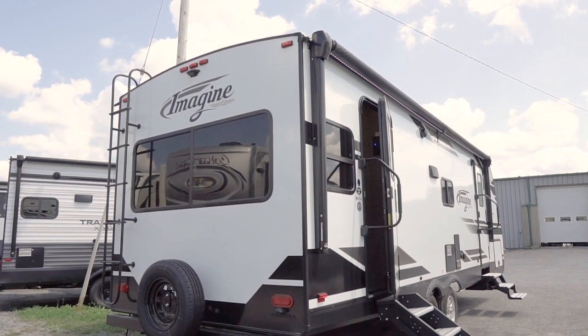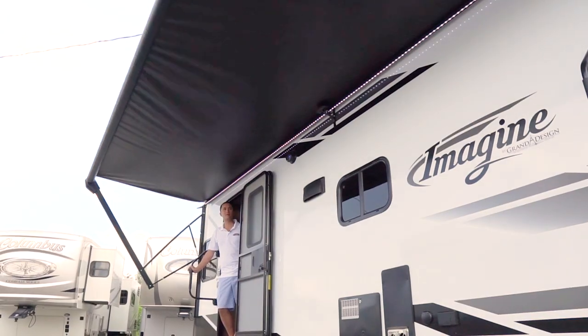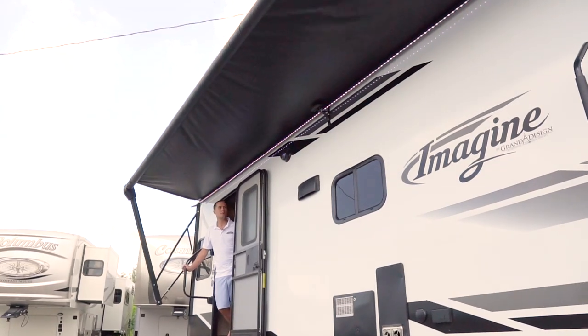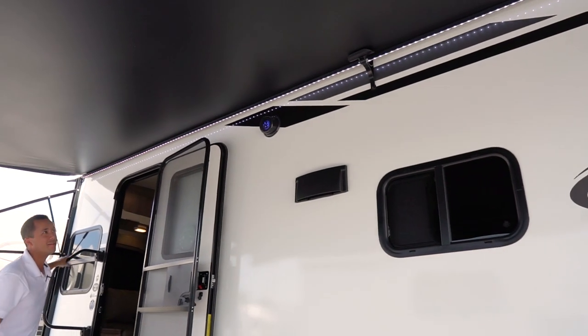This is a 25-foot model. You have dual entries, a large 21-foot power electric awning which covers both doors, giving you great sunshade protection from the elements. It has LED lights, and you can activate that just with the click of a button.